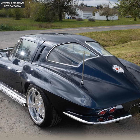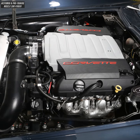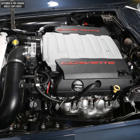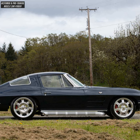Wilwood Pro 2 spindles, Dana S60 rear end with a limited slip, 6.2 liter LT1 V8 crate motor producing 460 horsepower, stock exhaust manifolds onto nostalgic inspired Eckler side pipes.